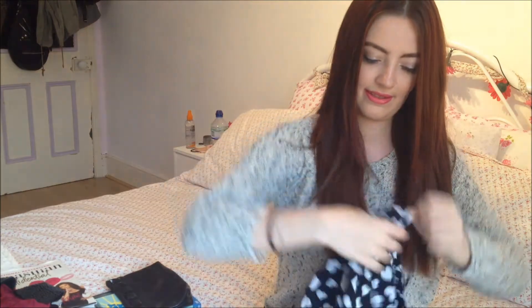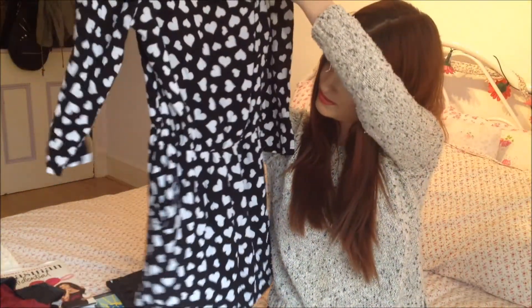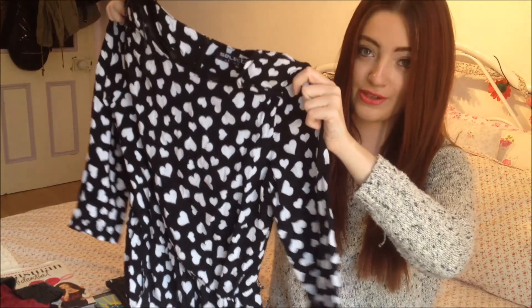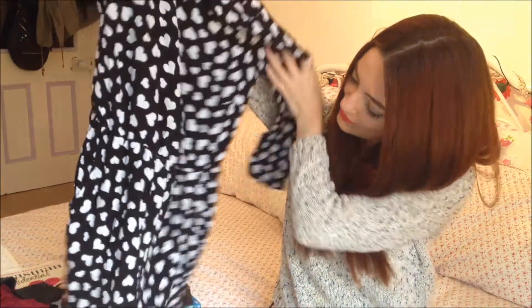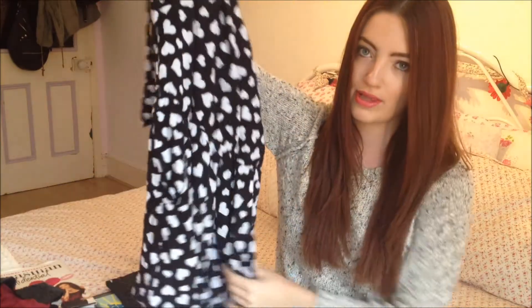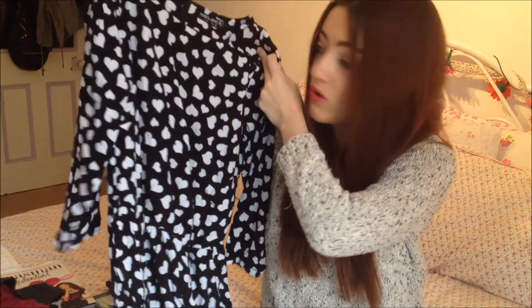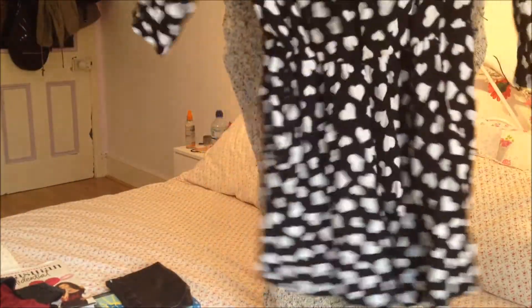And last but not least, this heart print playsuit originally from Select. I've never owned a playsuit before because when I was about 15 or 16 I tried one on and it was just the most unflattering thing I'd ever worn. But I actually bought this before trying it on — I tried it on when I got home and I quite liked it. It wasn't the most flattering thing I've ever worn but I like it enough to not care. I feel like you can wear it so many ways — you can dress it up or down, wear it with black and white Converse and a leather jacket for casual, or with heels and a blazer on a night out. Thanks for watching, bye!